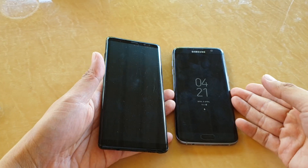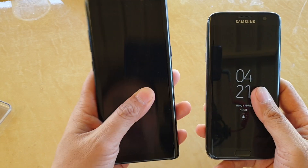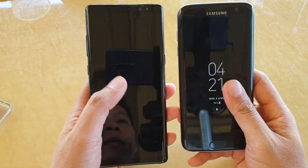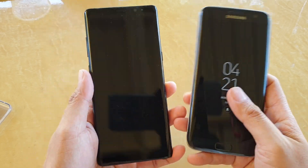In this video I will compare the screen size between the Samsung Galaxy S7 Edge and the Samsung Galaxy Note 8. So if you've been wanting to get the Samsung Galaxy S7 Edge, you may want to know how big it is, or at least you want to feel how big it is.